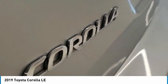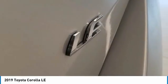Remote keyless entry, remote trunk release. Wouldn't you look great in this vehicle? Stop in today and see for yourself.